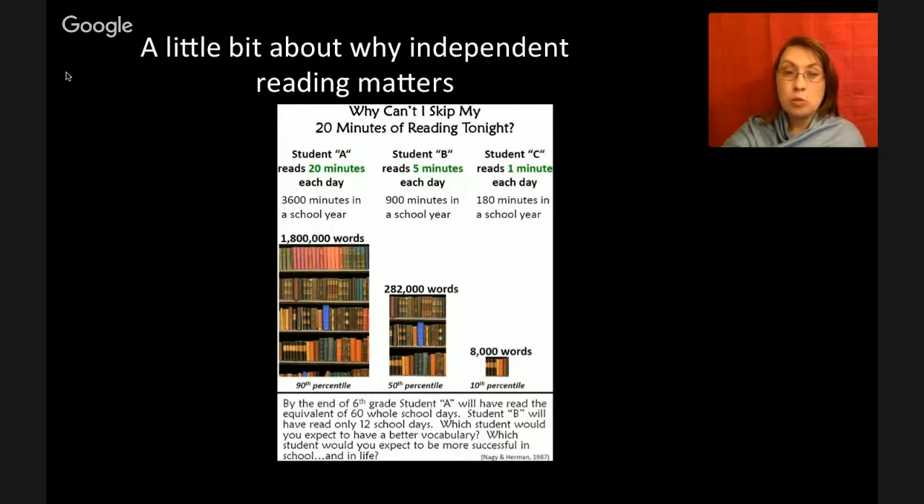Think about which one — A, B, or C — is going to be more successful in school, have a better vocabulary, and be able to have better options as they get older. That's right, Student A. Student A is what we're going for.